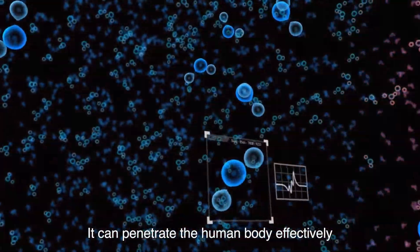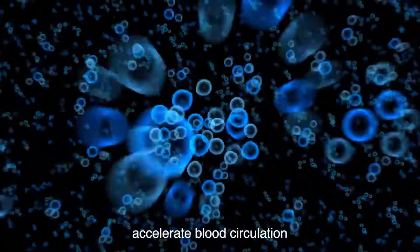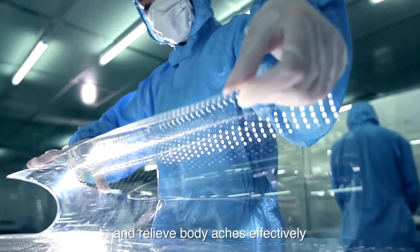It can penetrate the human body effectively to form a thermal reaction, accelerate blood circulation, stimulate cell activity, and relieve body aches effectively.